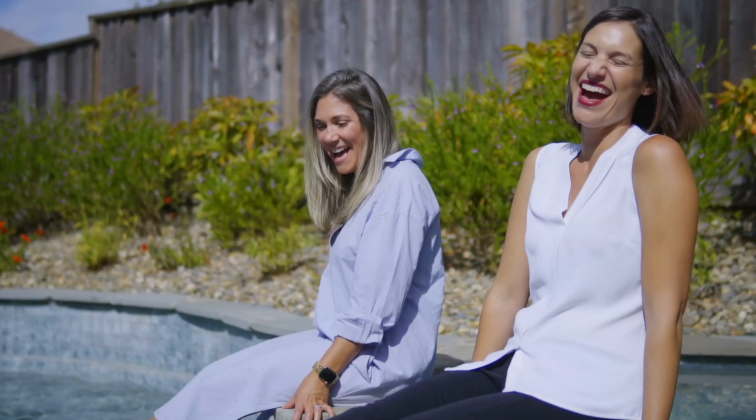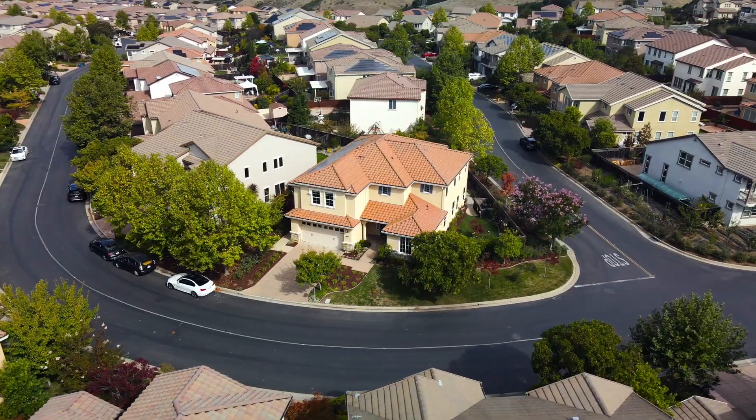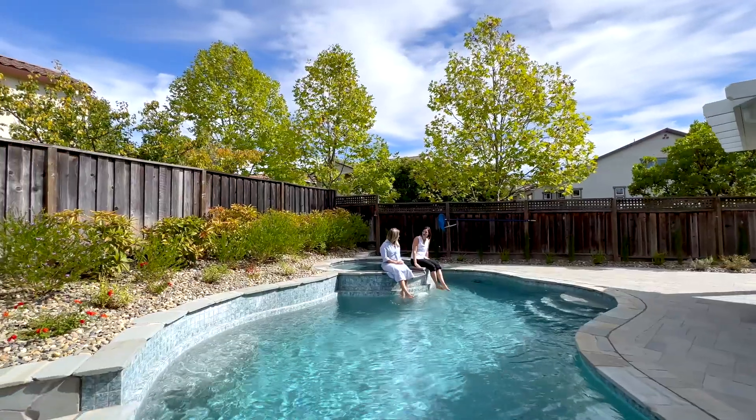We introduce 118 Sonus Drive for sale, in the gated Stonebrake community of Hayward. This home is one to be proud of — it's in pristine condition, has beautiful updates, and a private resort-inspired pool.